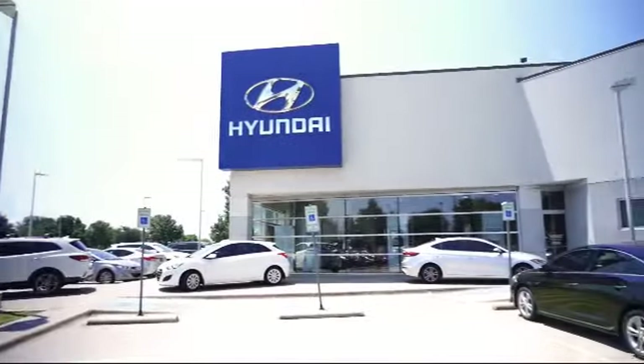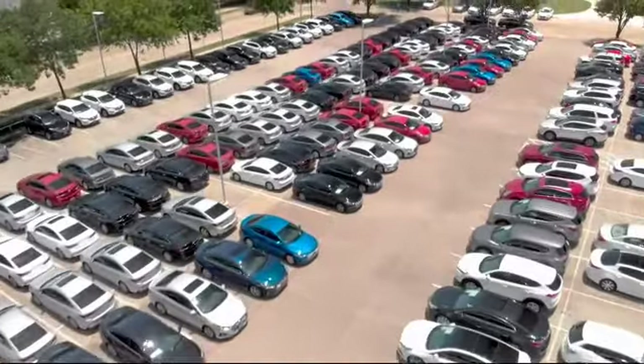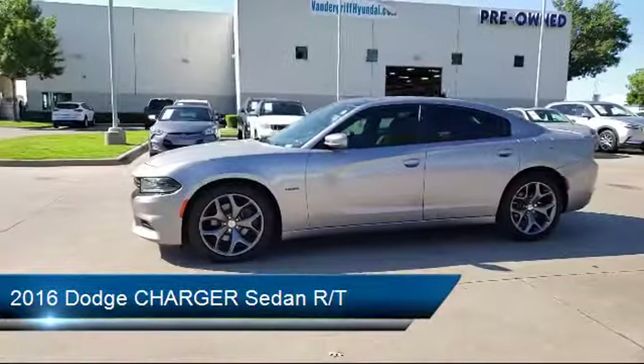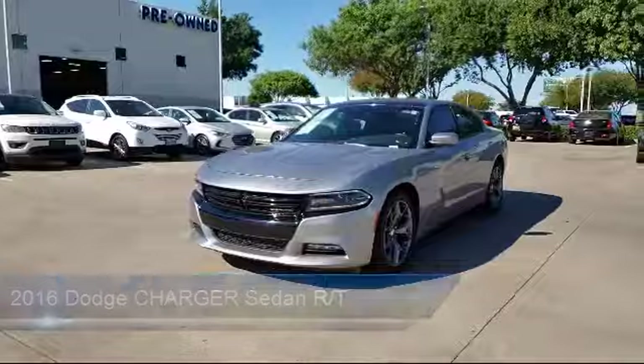Welcome to Vandergriff Hyundai. Here's a look at another one of our great vehicles from our inventory. It comes equipped with heated front seats, ParkSense rear park assist system, ParkView rear backup camera, and the Uconnect 8.4 inch touchscreen system.